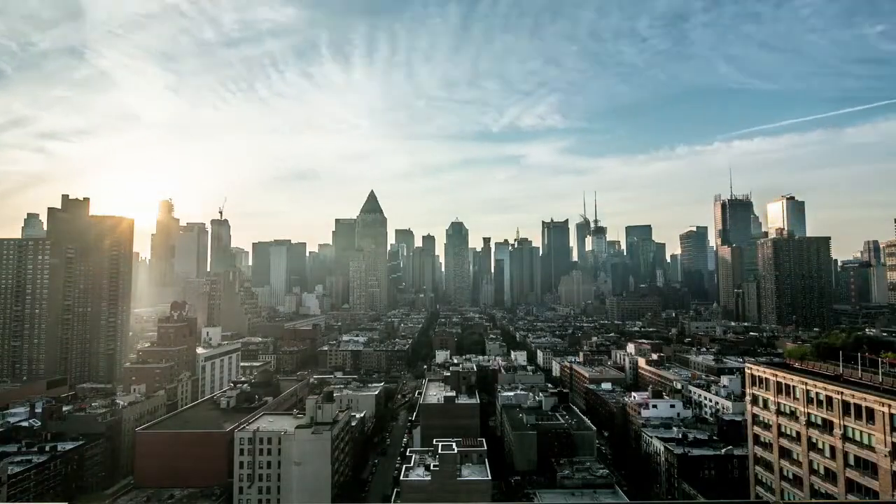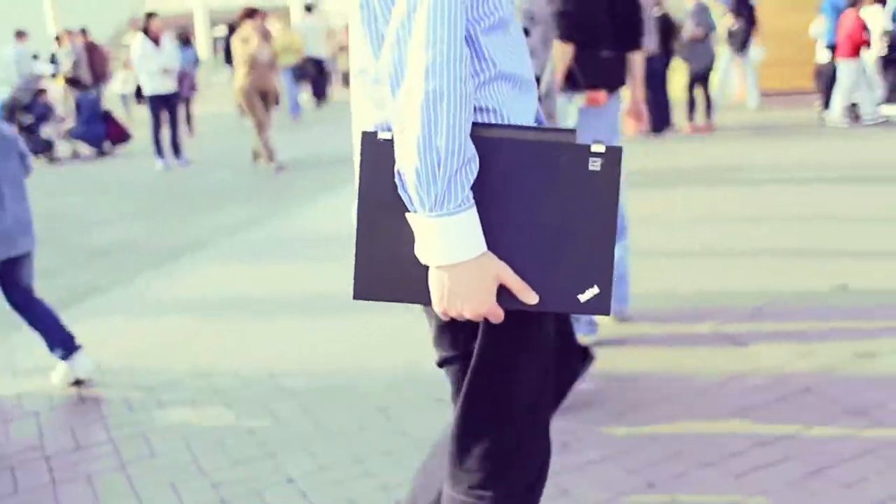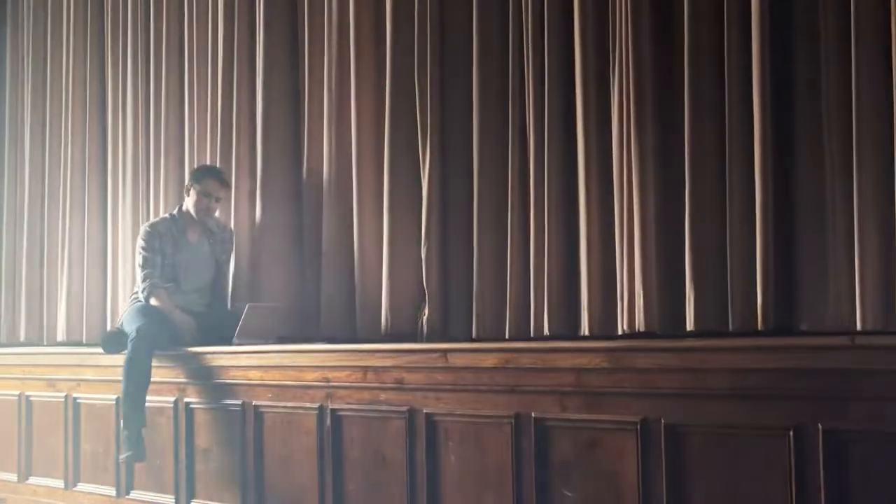In the internet era, staying connected and active is a way of modern life. We enjoy this when we're on the move, for entertainment, and when we're trying to get stuff done.